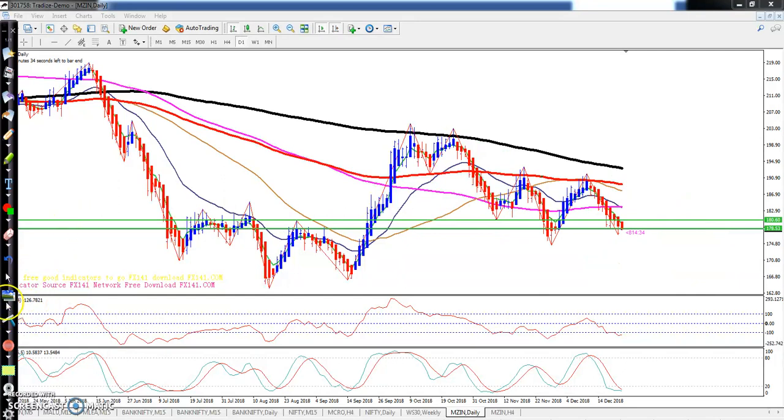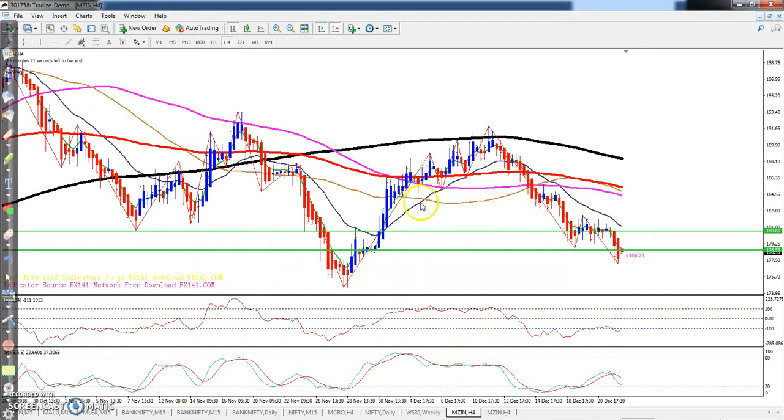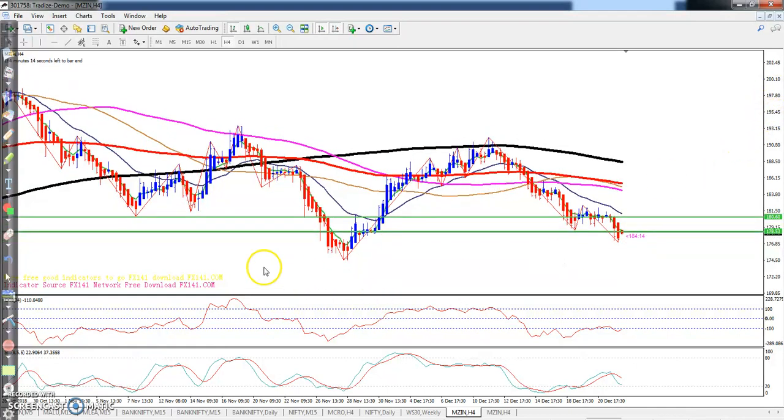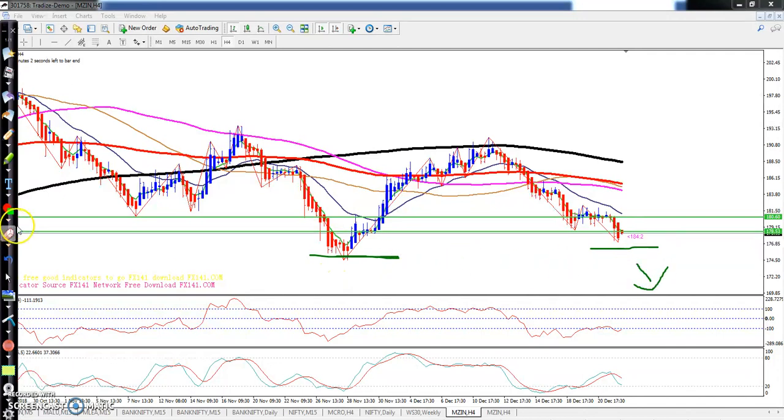If you look at a smaller time frame like the four-hour chart, you can see the price is running in this range but creating lower lows. The previous low is still not broken, so once that level breaks, I think it will come down again.